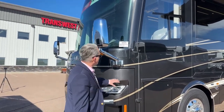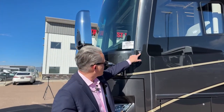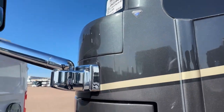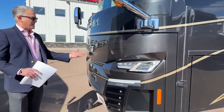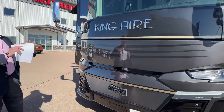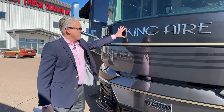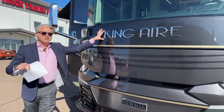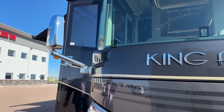We have nice chrome bus mirrors. The hood has Diamond Shield protection — each piece is pre-cut for that specific coach, put in place, and then sealed. And right here is the King Air badge — this tells everybody you are the king of the campground. Let's step inside and see what we've got.